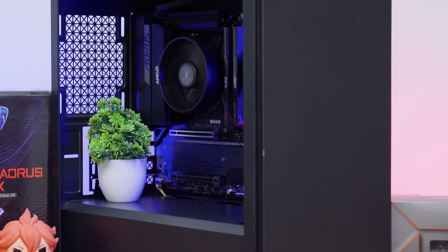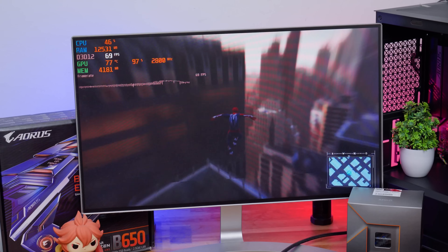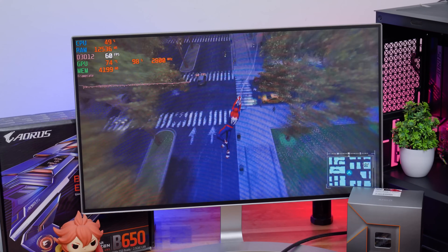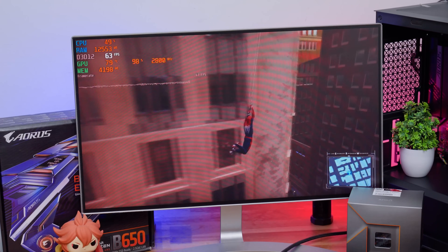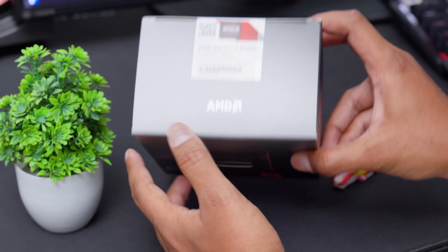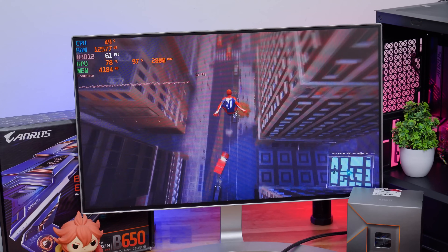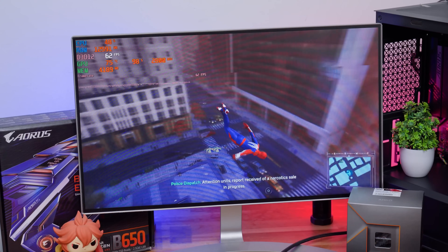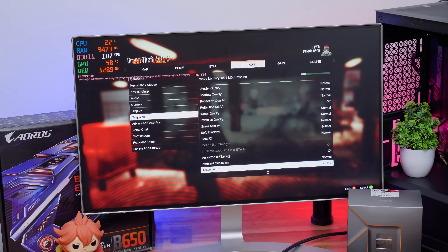The Ryzen 8500G PC build has lots of potential and is future upgradable. Say you save up and add a 4060 or even a 4070 to this system later — you can take gaming to a whole new level, easily doing 1440p ultra gaming with triple-digit fps. I can do a part two showing the GPU upgrade results if you're interested — let me know in the comments. Beyond gaming, this is also great for student use, coding, programming, photo editing, and basic 1080p video editing, thanks to the DDR5 platform and PCIe Gen 4 SSD.